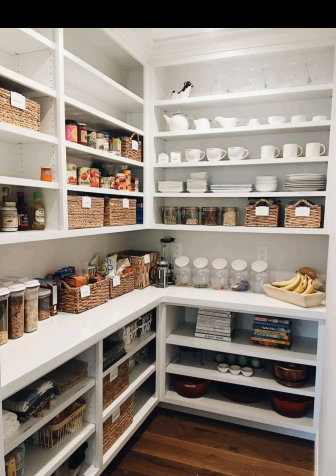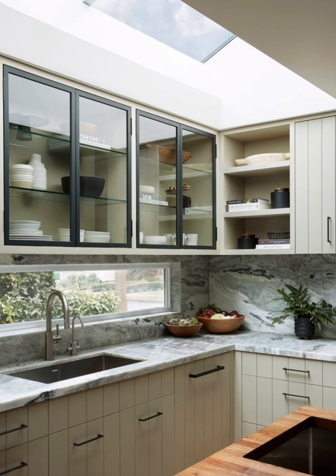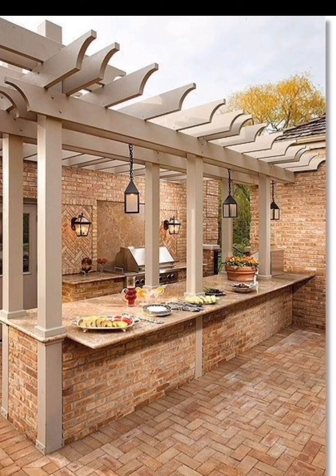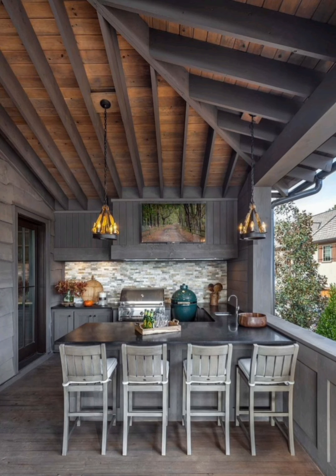Say hello to a sleek magnetic spice rack. We'll guide you through creating your own magnetic spice storage system that adds a touch of creativity to your kitchen. Consider incorporating multi-functional furniture pieces like kitchen islands with built-in storage.